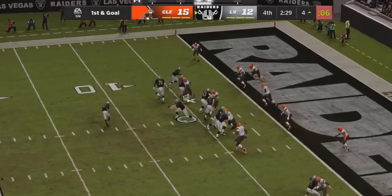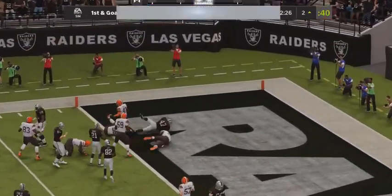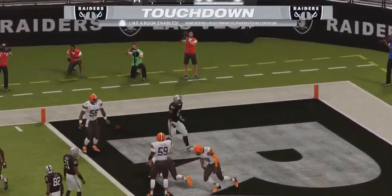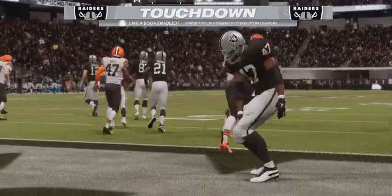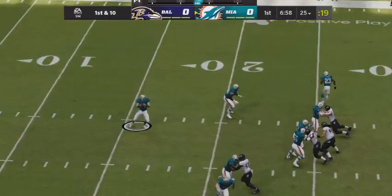That's what they're gunning for on first and goal — and he'll take it into the end zone for a Raider touchdown! A great play there, the second touchdown of the afternoon.